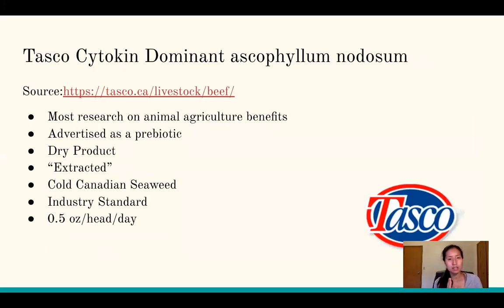For animal consumption, the product is called TASCO. It uses the same Ascophyllum nodosum mode of action — the cold seaweed. It has the most research behind it in animal agriculture; search Google Scholar and you'll see TASCO come up frequently. It's advertised as a prebiotic, comes in dry form, uses chemical extraction, and its seaweed source comes from Canada. It is the industry standard in animal ag, with a recommended dose of 0.5 ounces per head per day.